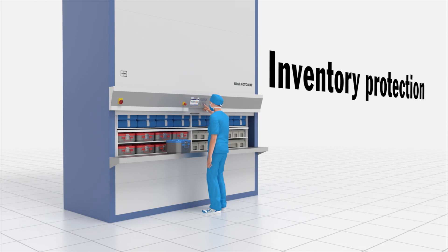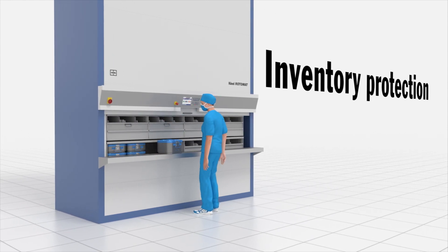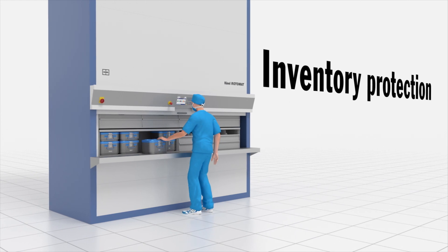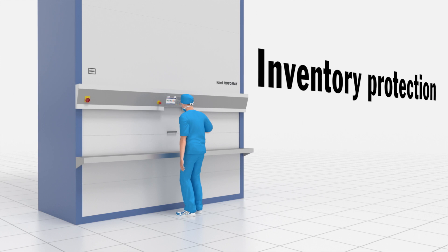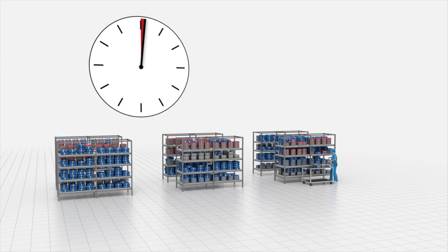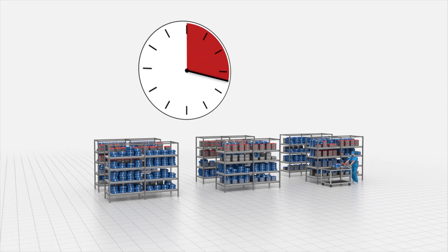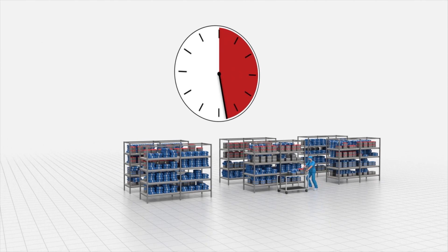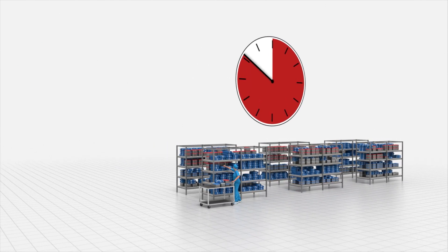Hainel Rotomat storage systems protect all items of inventory from potential dust, airborne pathogens, contamination, damage, and unauthorized access. Conventional storage solutions are inefficient in terms of time because people need to walk long distances to find and retrieve trays, supplies, implants, and instruments.